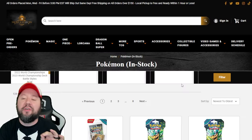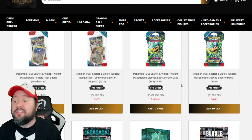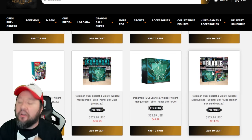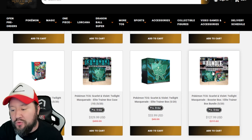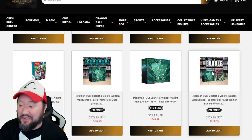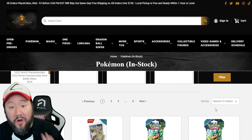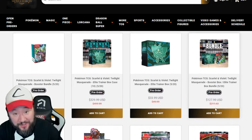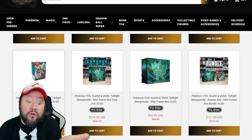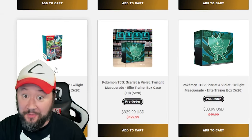Next up, we got Smoke and Mirrors. Smoke and Mirrors is always a great site to talk about — love talking about them almost every week because they always have great sales going on. Their pre-order right now is a bundle deal for Twilight Masquerade that I am very interested in: an Elite Trainer Box as well as a Booster Box for $128. This is a really, really good deal, guys. If you haven't gotten any pre-orders yet, I do recommend you at least grab this one. It is free shipping on all orders over $150 on this website.